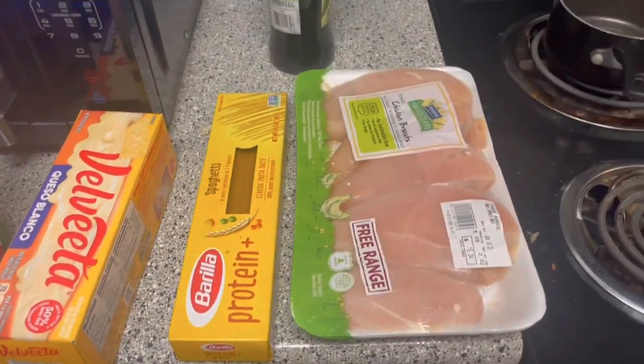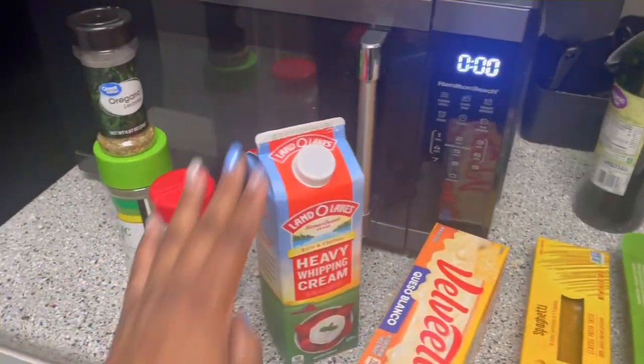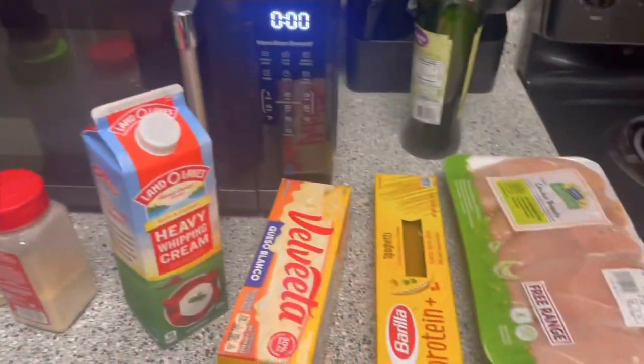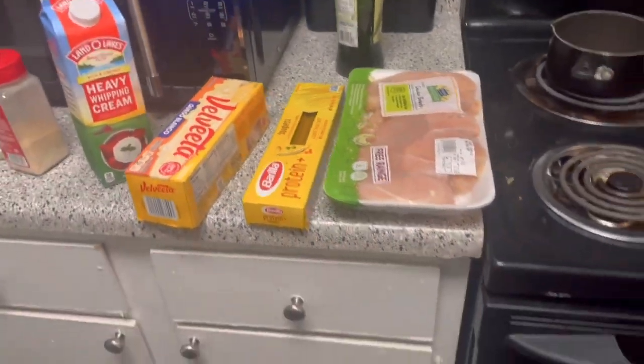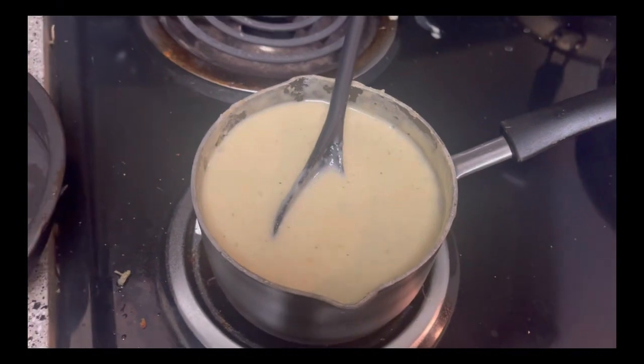Y'all, these are the only ingredients we got: chicken, noodles, cheese, heavy cream, and some seasoning. We're about to make it work — watch us work.